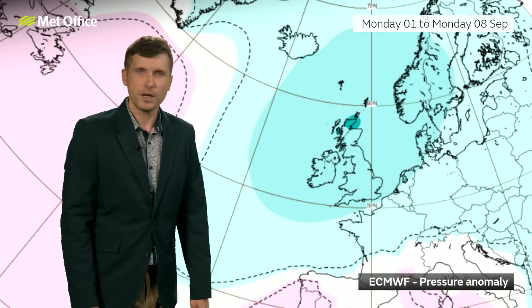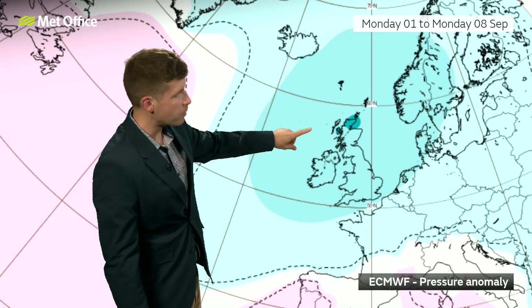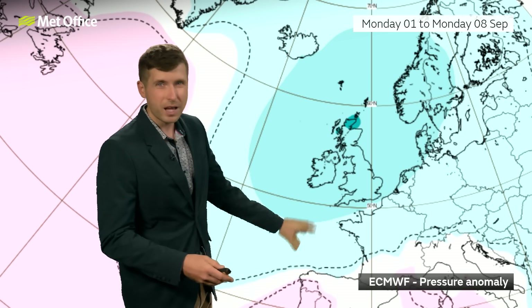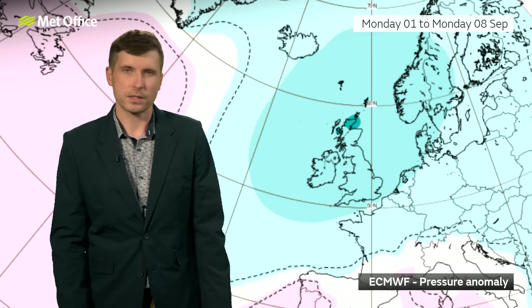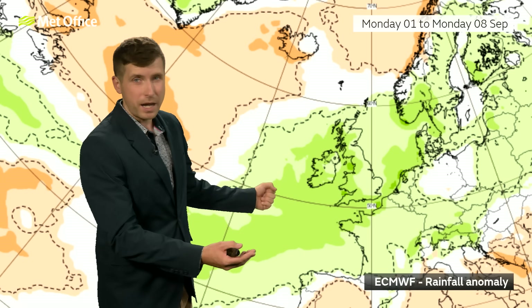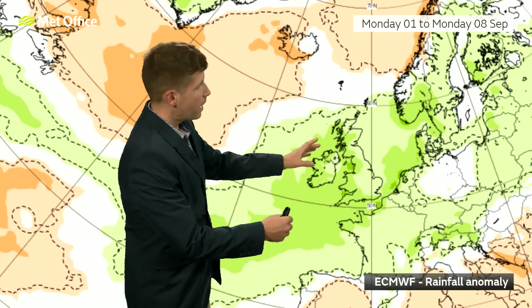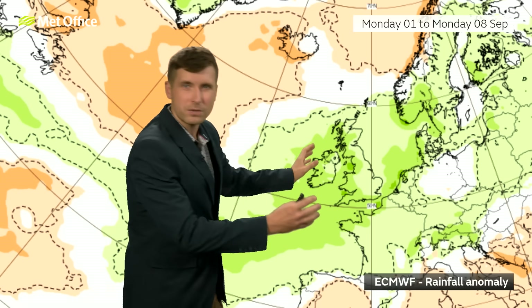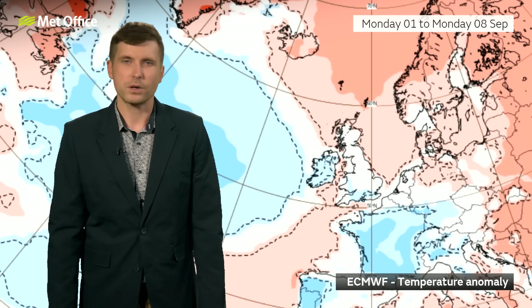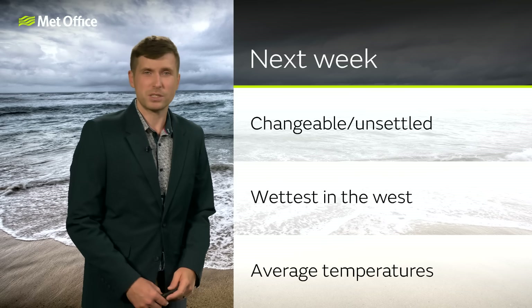We can see that if we look at our ECMWF anomaly chart — this chart is showing our pressure anomaly, and the greeny blues indicate that lower than average pressure for the week as a whole is most likely. This is for the week starting the 1st of September, with low pressure most likely centred somewhere towards the north of the UK — going in line with this unsettled theme as we go into the start of meteorological autumn. Looking at our rainfall anomaly from ECMWF, it suggests it is going to be wetter than average — a very different story to what we've been used to through this summer. Across western areas it looks significantly wetter than average; even in the east it looks a bit wetter than average, though not quite as much. Temperature-wise, they look around average for most places. At this time of year, it's going to feel cooler when we get that wind and rain, but if you get any dry, sunny periods, start of September should still feel pleasantly warm at times.